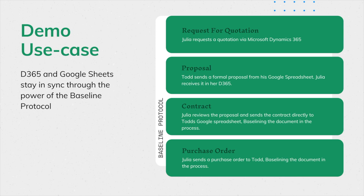This demo will show how Baseline can help Julia and Todd's records stay in sync despite Todd not using a sophisticated system.